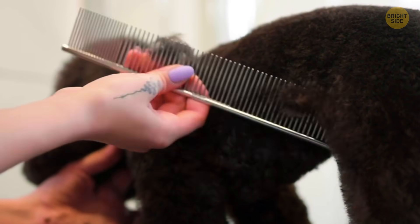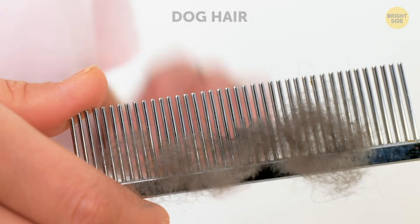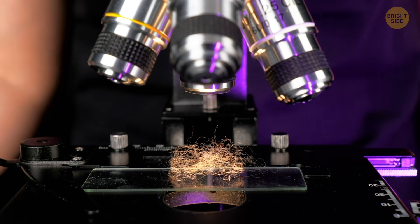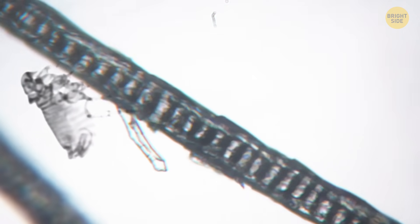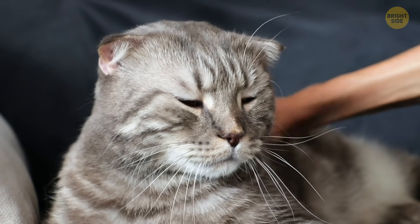Look at this little fella — it seems like his grooming session is almost over. I have to confess, I sometimes have more hair stuck in my comb. Now get ready because you're about to enter into a micro-world. What you see is a flea right there, and here's a quick fact: Ant-Man would still be larger than that.